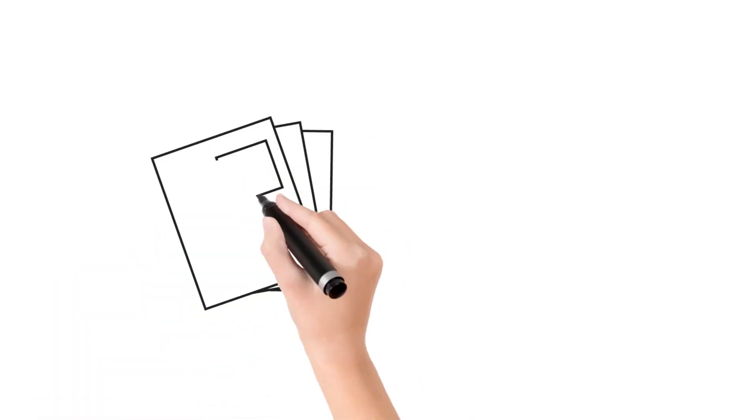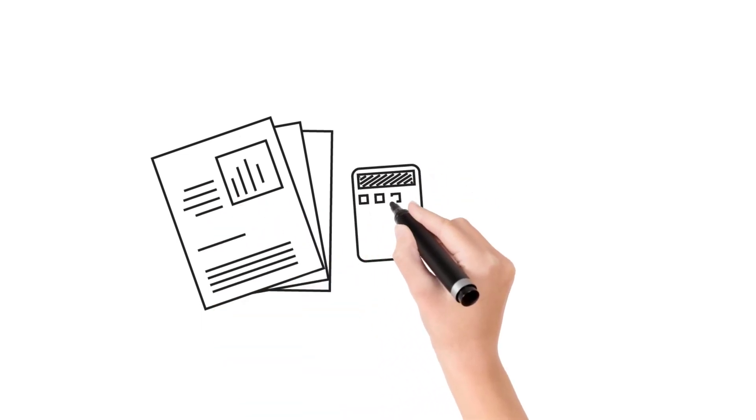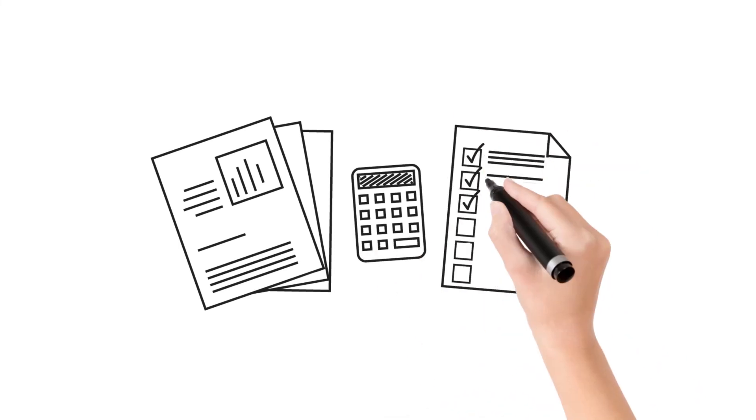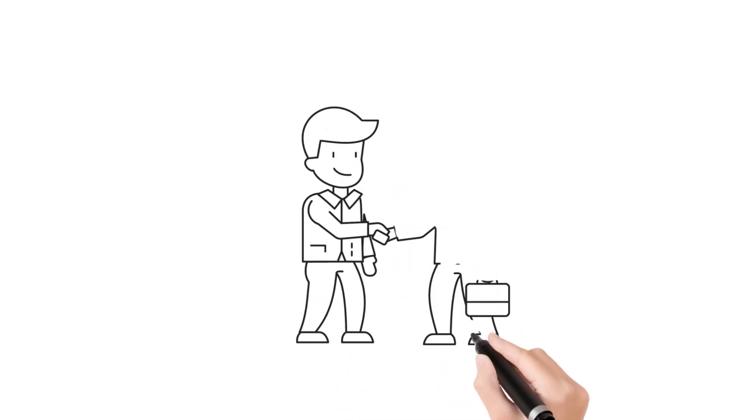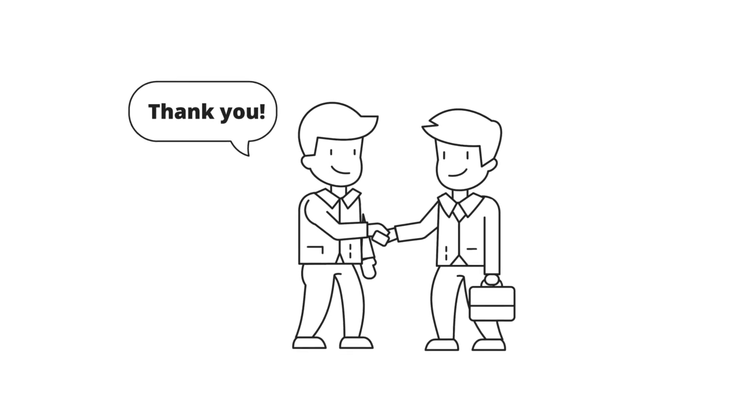We've produced a white paper and a job comparison calculator as tools to help our clients fully understand these individual points and why they are critical to a buying decision. We really want our customers to be educated and to make the most informed purchase possible.